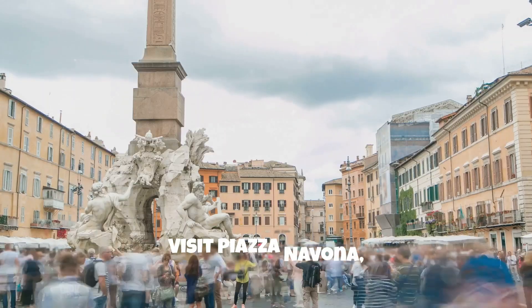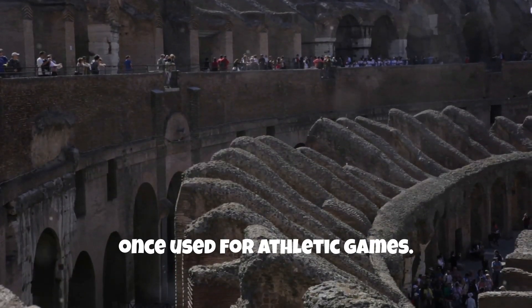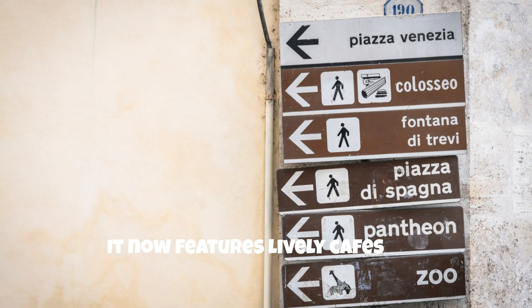Evening: visit Piazza Navona, which sits on the site of the ancient Stadium of Domitian. Once used for athletic games, it now features lively cafes and fountains.